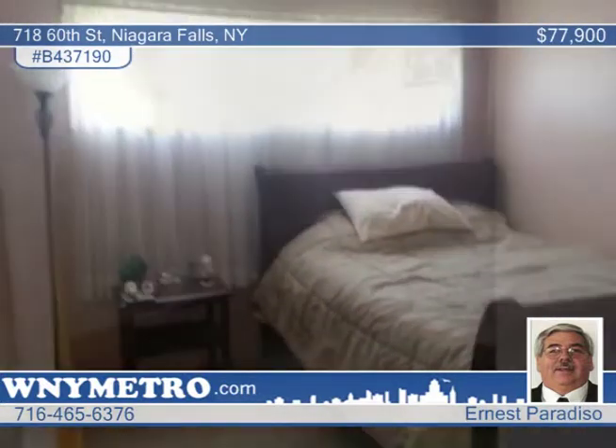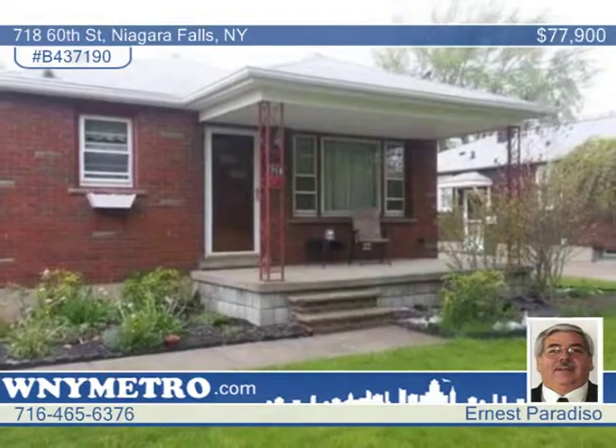In the backyard, you'll enjoy the privacy of a white, vinyl-fenced yard. Call Ernest Paradiso and don't let this one get away.